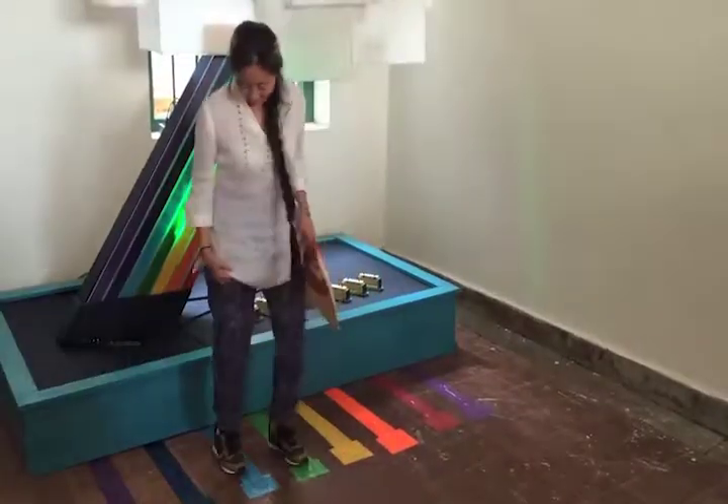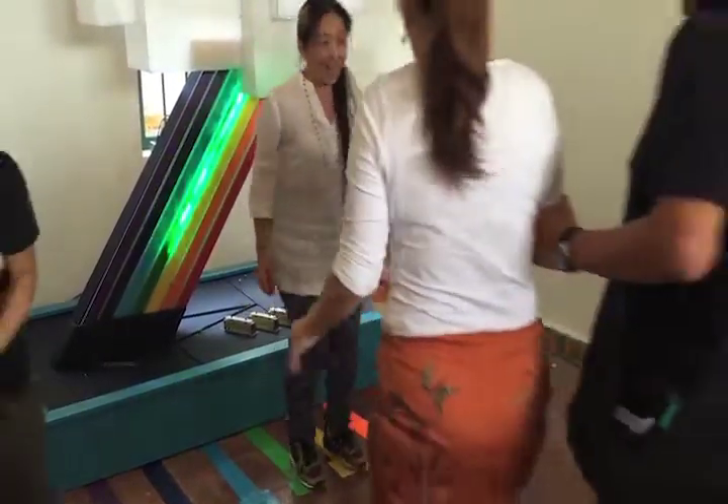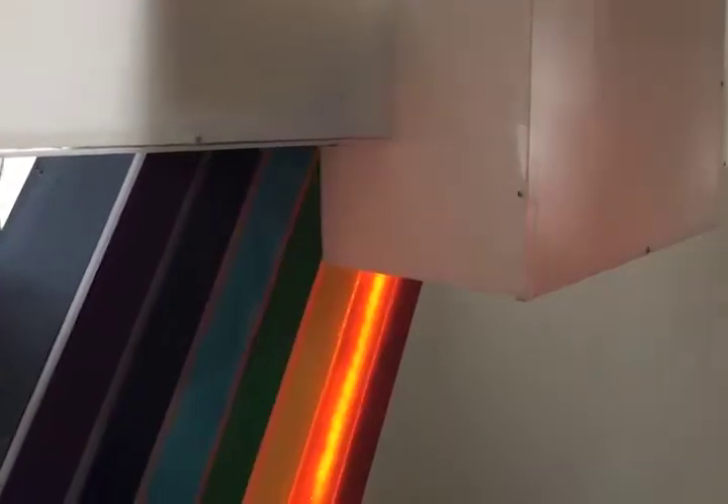Fountains have long been a symbol for public art, but I wanted to go beyond the standard model and incorporate my love of electronics, including LEDs, and music into the sculpture. Furthermore, the happiness that comes from seeing clouds and rainbows should be evident.